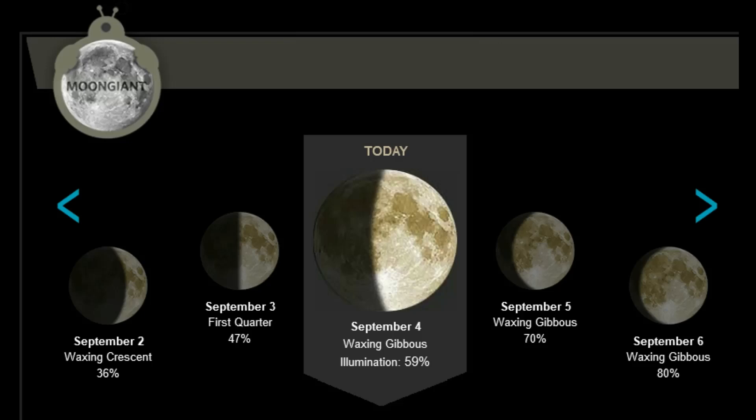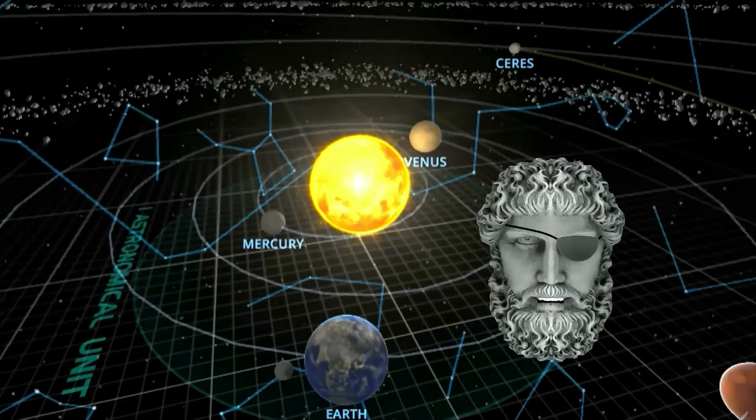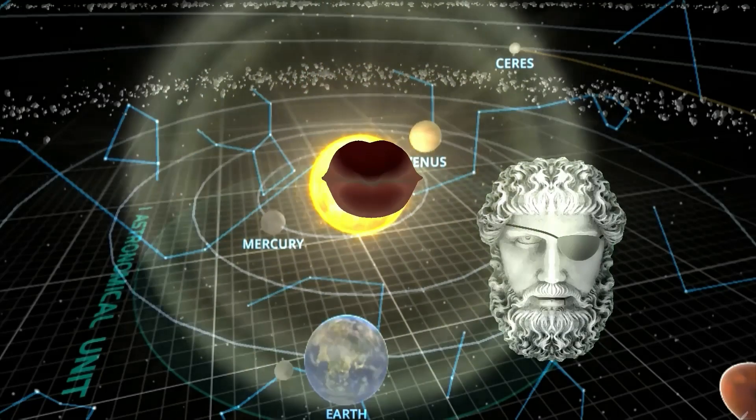For the lunar observers, the moon is in the waxing gibbous phase, with 59% illumination. This is the position of the planets today. And as always, sit back, relax, and let me keep my eye on the sun for you.